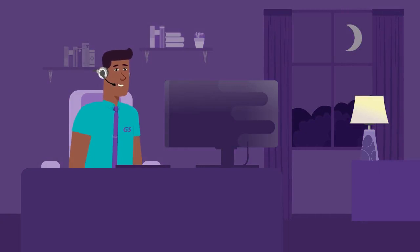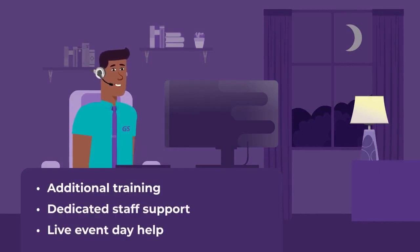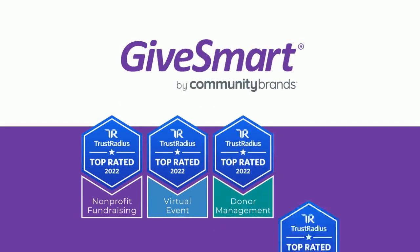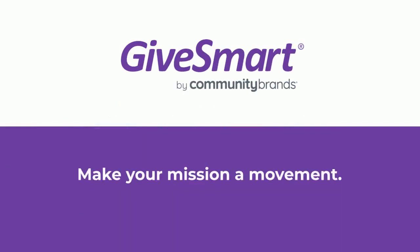We offer our nonprofit partners additional training, dedicated staff support, and live event day help. We're affordable, scalable, and the best choice for your year-round fundraising. Thousands of nonprofits and schools agree. Make your mission a movement with GiveSmart. Get started today!